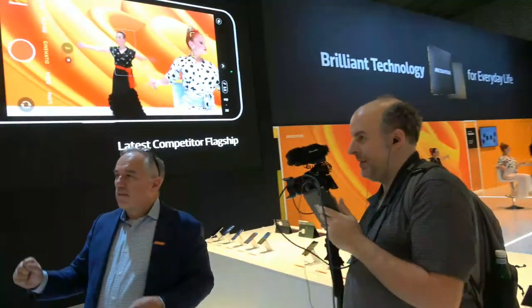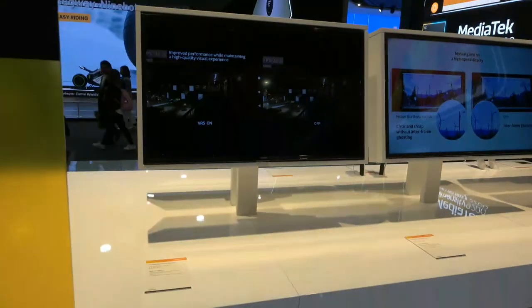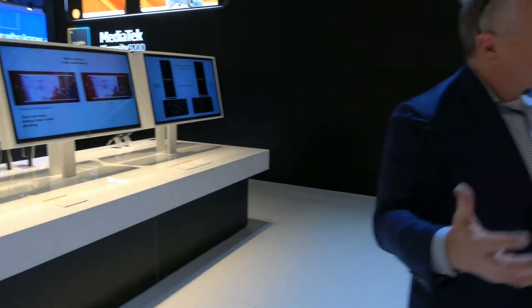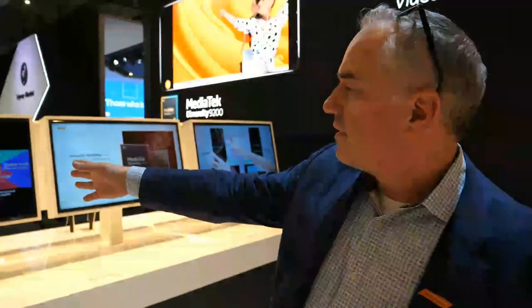Here we're showing some of the technologies integrated into the Dimensity 9200. On the left, what we're demonstrating on video is hardware ray tracing. Up to now, ray tracing was a technology only really available on high-end gaming platforms. Ray tracing does subtle light effects on the graphics, really enhancing realistic imagery. On one side you'll see ray tracing turned on, and on the other side ray tracing turned off — you can see the difference between the two.